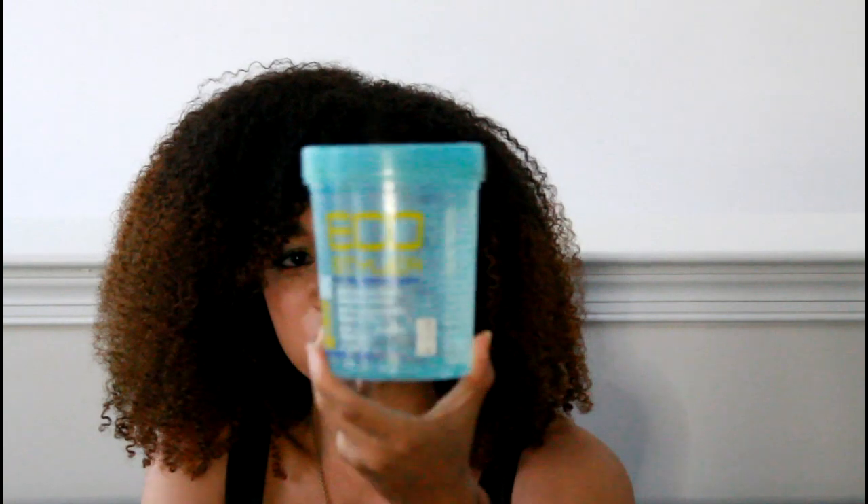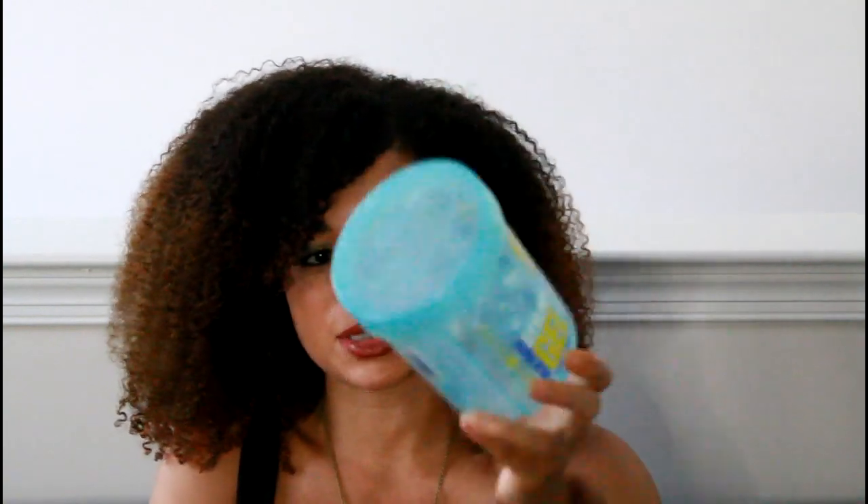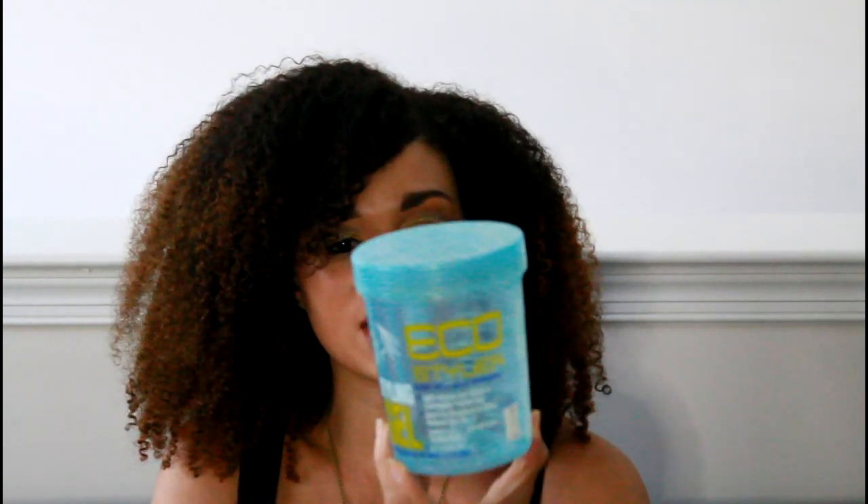Up next, another bae — the Blue Eco Styler gel. It actually took me probably like a year to use up this jar. I think it's 24 ounces. The blue Eco Styler is my absolute favorite. I'm not a huge fan of the crystal Eco Stylers or the ones with a lot of hold — I like the ones with a little less hold. This is what's actually in my hair right now, and this is definitely another staple. I started using it years ago and I'm going to keep using it.